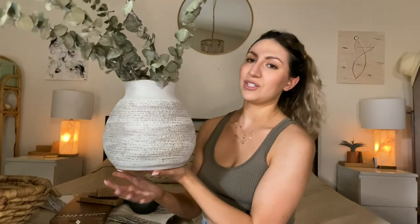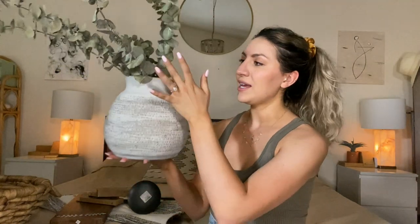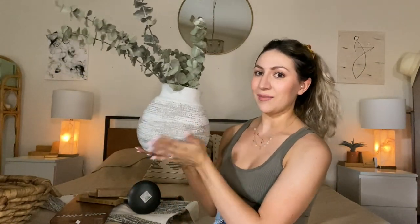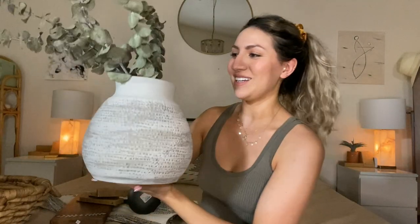Last is this vase, which is gorgeous. I just put some dried eucalyptus in here and I have it on my kitchen counter, which is so pretty. It's this really pretty taupe color with nice detailing, and believe it or not, this was also $14.99.